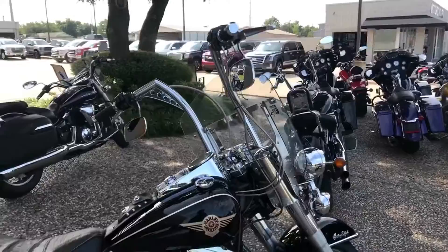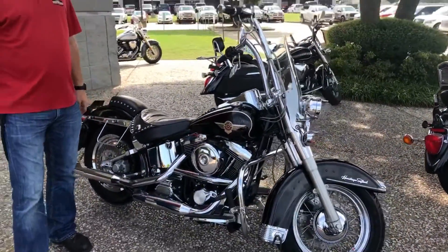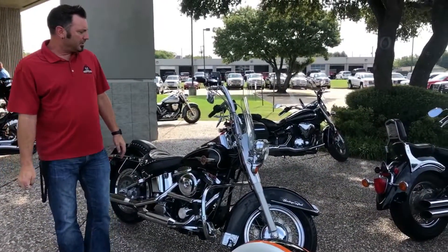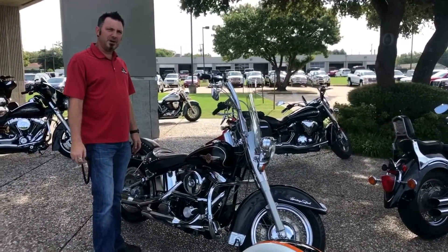Like I said, 18,000 miles. This thing is priced to sell on our website — super cheap if you're looking for a great bike. For more information, visit our website at hoppercycles.com. You can also reach me by phone at 972-984-9541.